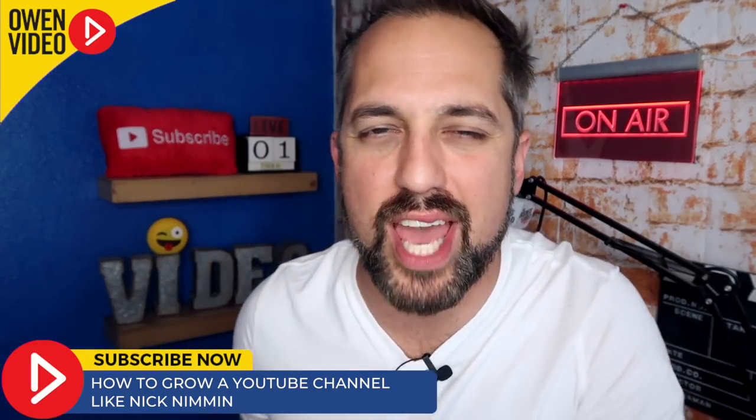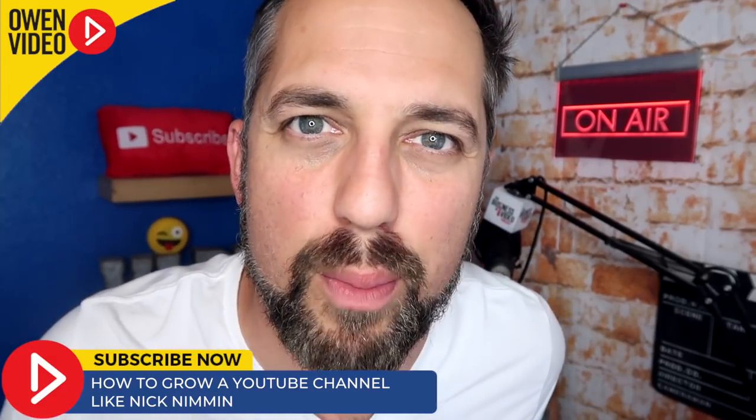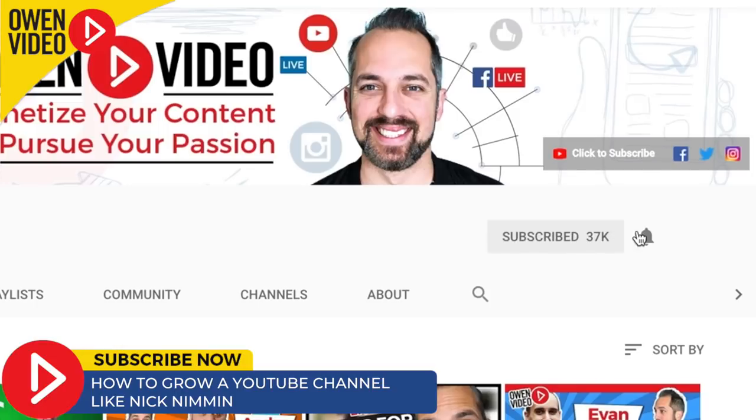Hey everybody, welcome back to the channel. I'm Owen Video teaching you the ins and outs of video marketing. You can subscribe to the channel if you want — we'd love to have you! Just be sure to click on the bell notification so that you don't miss a thing.